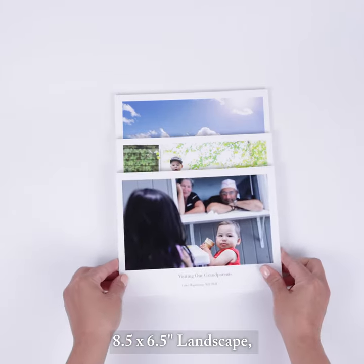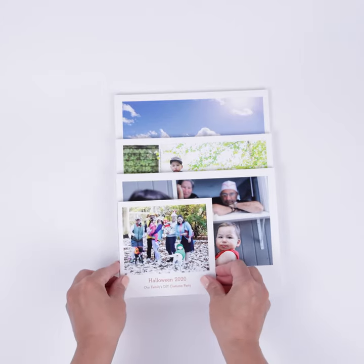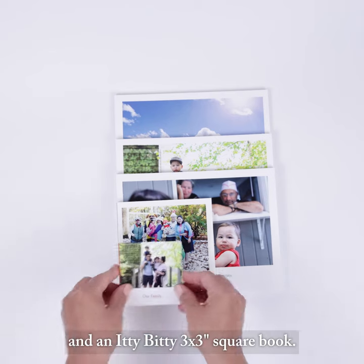An 8.5 by 6.5 inch landscape, a petite 5.25 by 5.25 inch square, and an itty-bitty 3 by 3 inch square book.